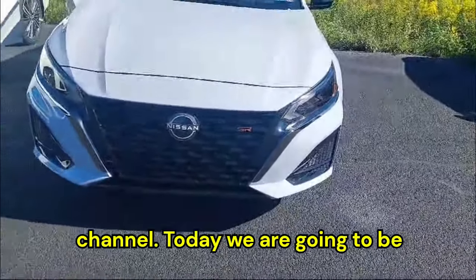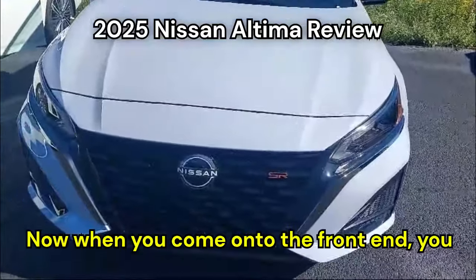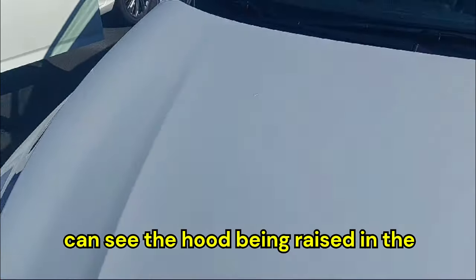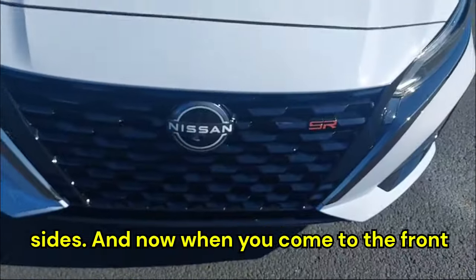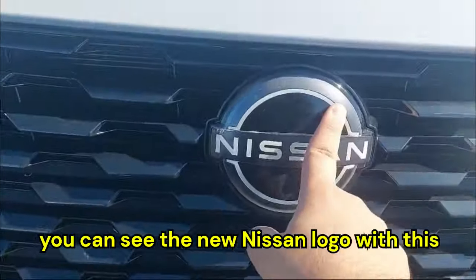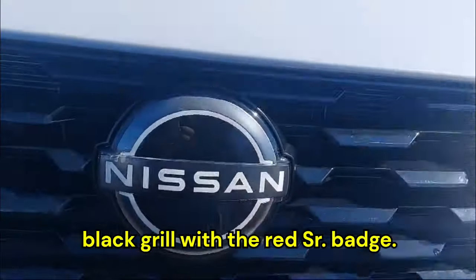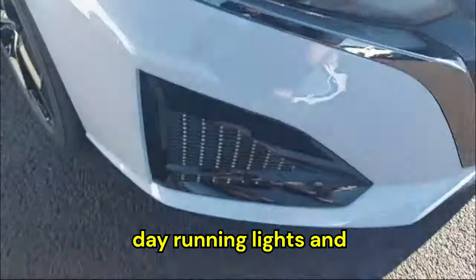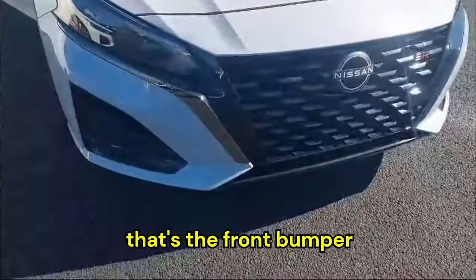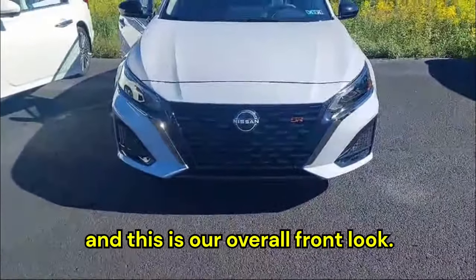Hello everyone, welcome back to my channel. Today we are going to be reviewing the 2025 Nissan Altima. When you come to the front end, you can see the hood being raised in the center and then flattening out on both sides. Up front we have the new Nissan logo with a black grille, the red SR badge, all-LED headlamps with LED daytime running lights, and that is the overall front look.